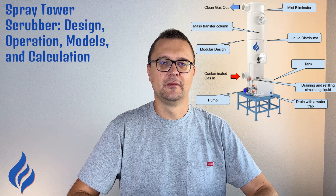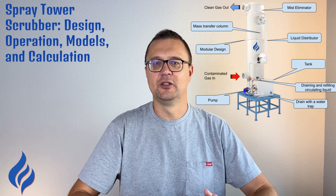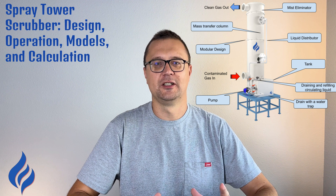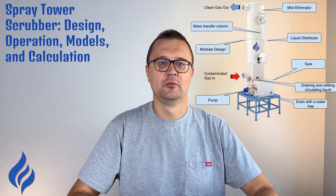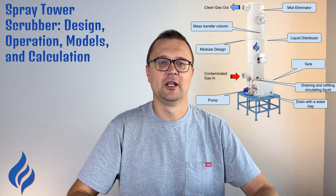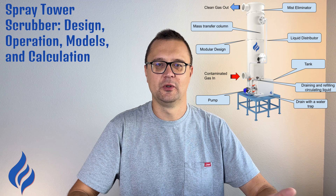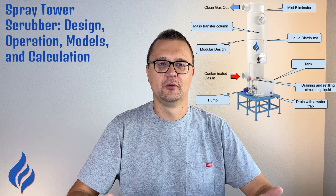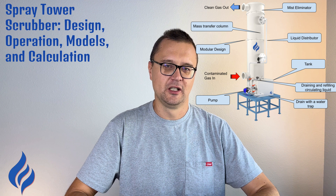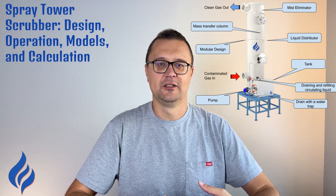What is a spray tower scrubber? A spray tower scrubber is a type of wet scrubber specifically designed to remove pollutants from industrial gases. It's widely used in industries like chemical processing, steel manufacturing, and even food processing. Spray tower scrubbers use liquid — usually water or a chemical solution — to absorb contaminants from the gas stream. The gases enter the scrubber and are exposed to a fine mist of liquid, which captures the pollutants before the cleaned gas exits the system. One of the biggest advantages is their ability to handle large volumes of gas, making them suitable for high-capacity operations.